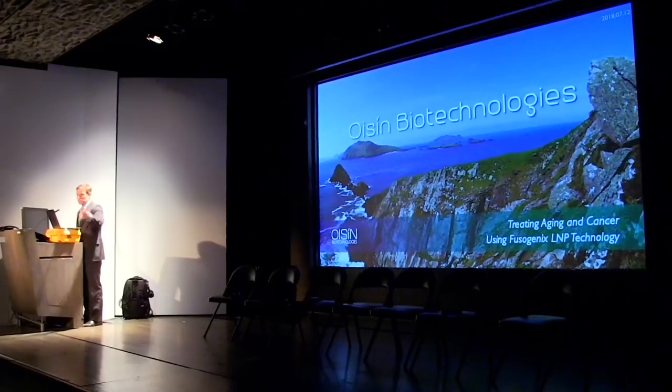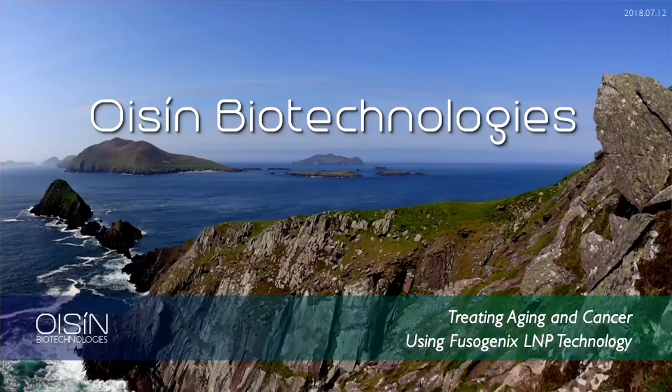Thanks so much. It's an honor to be here amongst the highest research in the world in longevity, and we're just thrilled. Thanks to our sponsors for throwing this conference — it's very important. I'm the head of corporate development and not the chief science officer, so I might speed through some of the data. If I do that, either I don't understand it or we just don't have time.